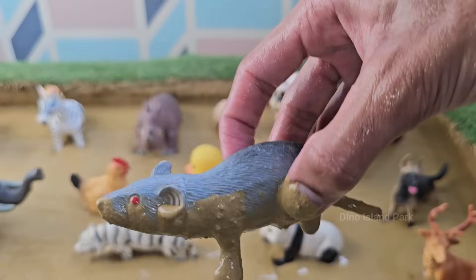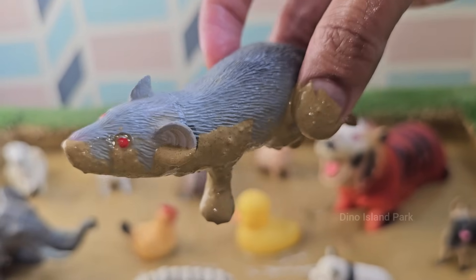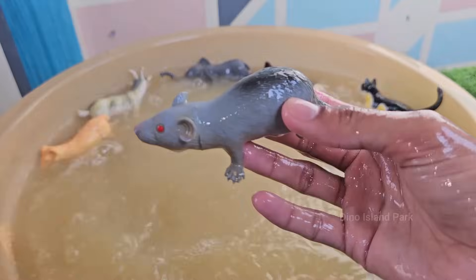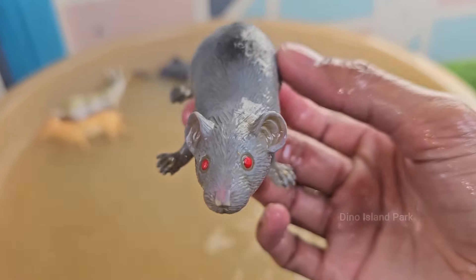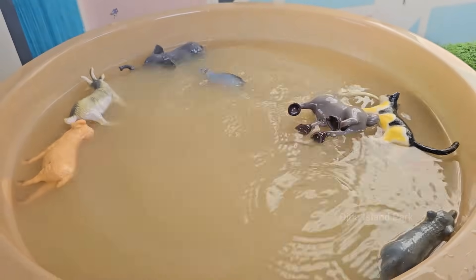Hamsters have expandable cheek pouches that extend all the way to their shoulders, used to store and transport food. The smallest hamsters are about 2 inches long, while Syrian hamsters are the largest, up to 7 inches. Hamsters can reproduce very quickly.